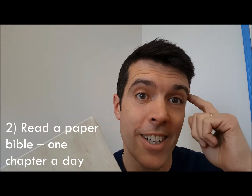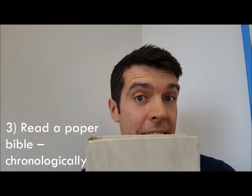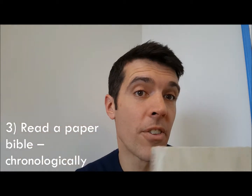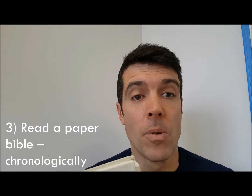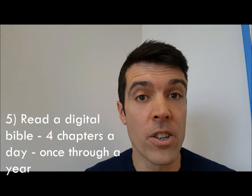Number three: read a paper Bible chronologically — get a plan that takes you through the order of how events happened in the Bible. Number four: get a paper Bible and follow a plan. There are loads of plans out there — use one of those.